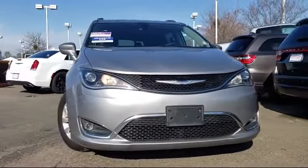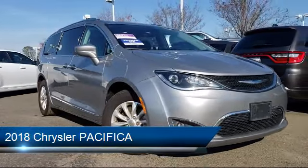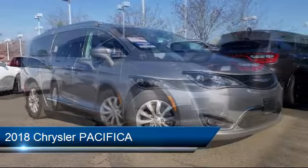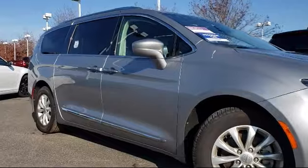Welcome to Folsom Lake Dodge, and here's a look at another one of our great vehicles from our inventory. This vehicle comes equipped with parking sensors, steering wheel controls, rear spoiler, Sirius XM satellite radio, and rain-sensitive windshield wipers.